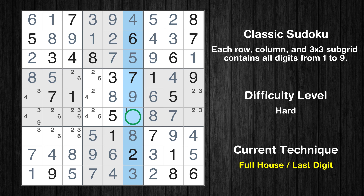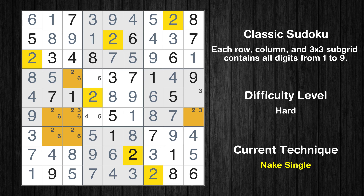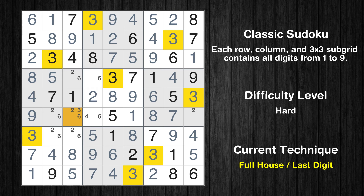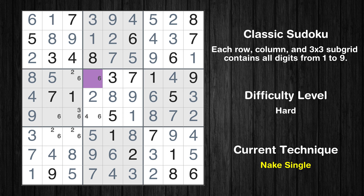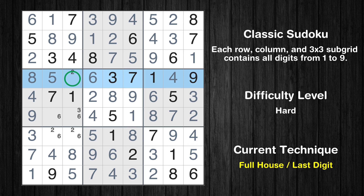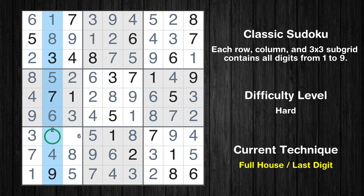Only 1 is missing in the sixth column. Cell row 7 column 1 is a naked single. Cell row 5 column 1 is a naked single. Only 9 is missing in the first column. Cell row 5 column 4 is a naked single. Only 3 is missing in the fifth row. Only 2 is missing in the sixth box. Cell row 4 column 4 is a naked single. Cell row 6 column 2 is a naked single — only 4 is missing in the fifth box. Only 2 is missing in the fourth row. Only 3 is missing in the fourth box. Only 2 is missing in the second column. Only 6 is missing in the seventh box.